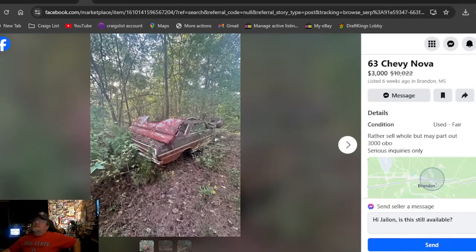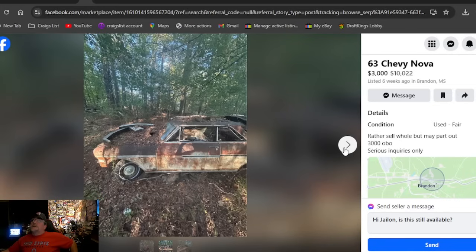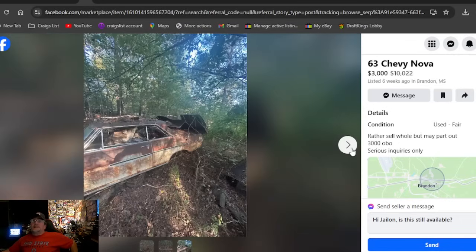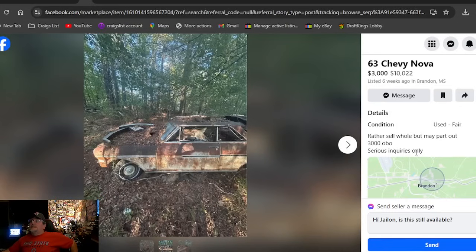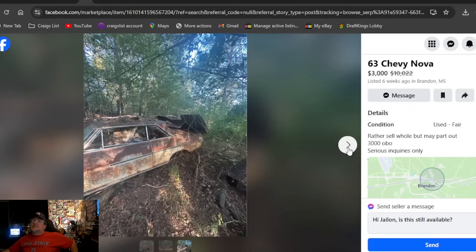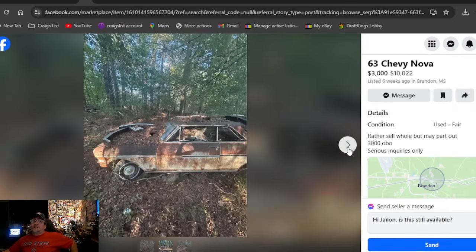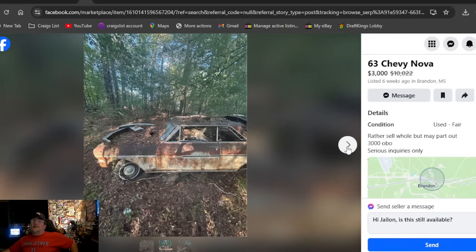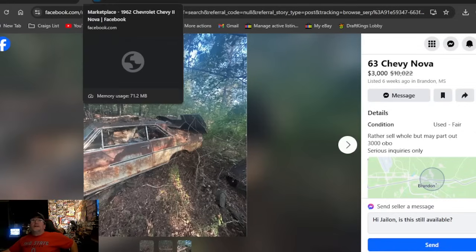A '63 Chevy Nova at $3,000 — we're out of the two-grand range. Listed six weeks ago in Mississippi. It's sitting in the weeds with old truck bedsides bolted on the back. Seller would rather sell it whole but may part out — $3,000 or best offer, been here six weeks. I don't know how you see $3,000; there might be a lot of little trimmings and parts on it, but I don't see anything going into any show car.